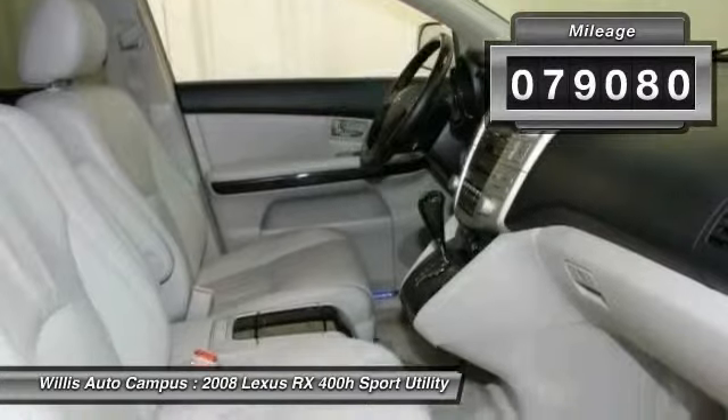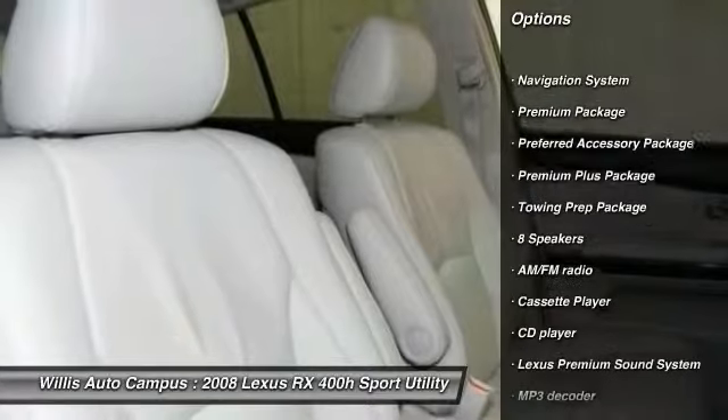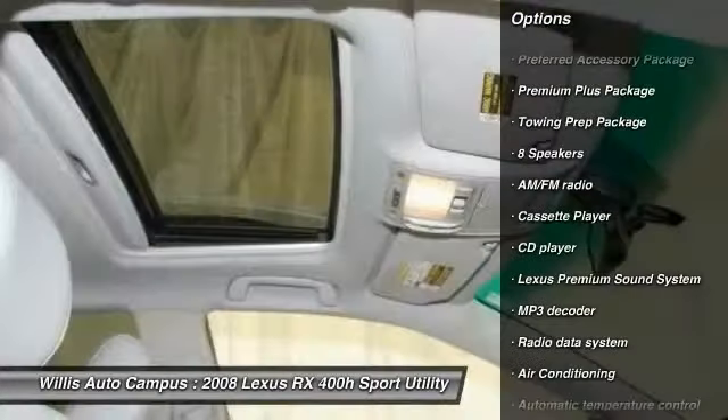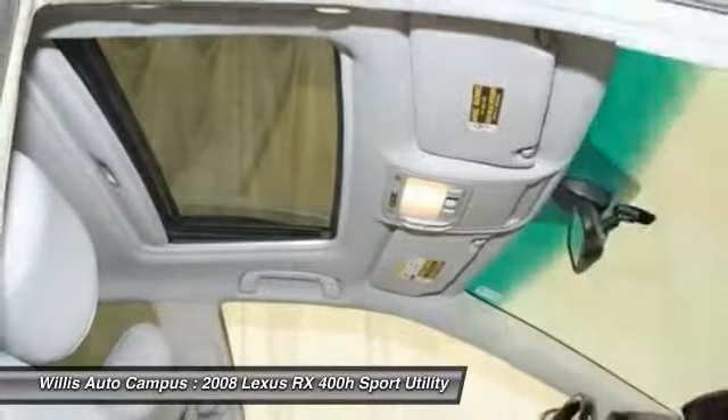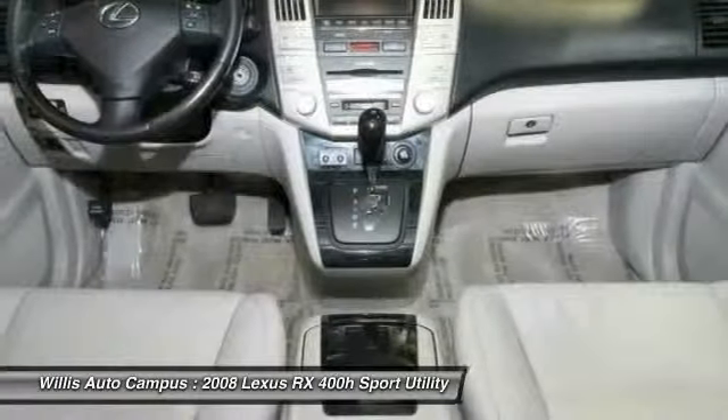Here are some of this vehicle's great options: power passenger seat, traction control, navigation system, dual airbags, power steering, air conditioning, front, one owner, Bluetooth, four-wheel disc brakes, eight speakers.